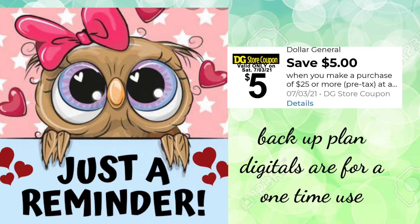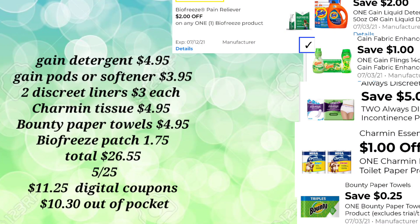Let's move on to the rest of my scenarios — I've got three more and a food deal where I tried to find the lowest out-of-pocket. This one involves some paper products. The Gain Detergent is $4.95, and the Gain Pods or your Gain Softener of your choice for $3.95 — remember, you can only pick one. Two Discreet Liners for $3.00 each. You'll pick up your Charmin Tissue for $4.95 and the Bounty Essentials Paper Towels for $4.95. The BioFreeze Patch at $1.75.